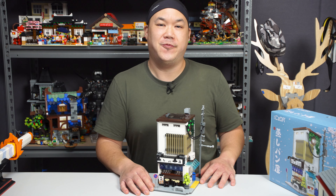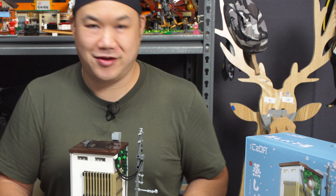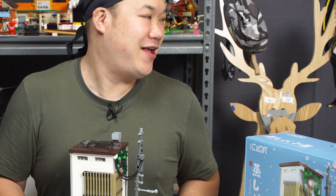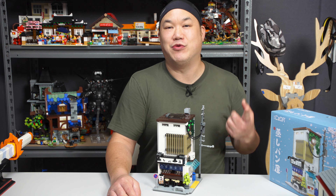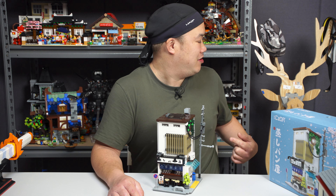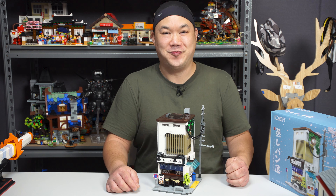Today we're looking at a bun shop. How you like them buns? I like big buns and I can't lie. See, what other brothers can't lie — little girl walks in with itty bitty waves and a round thing in your face, you'll get sprung. Hey, you guys are the ones that requested the deer to come back. What's up, deer man?